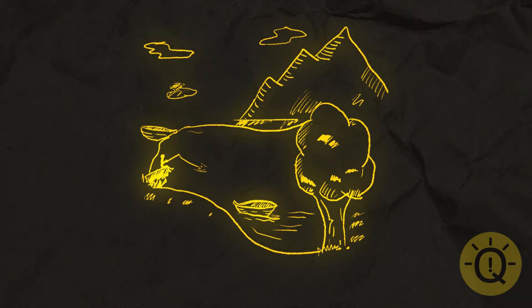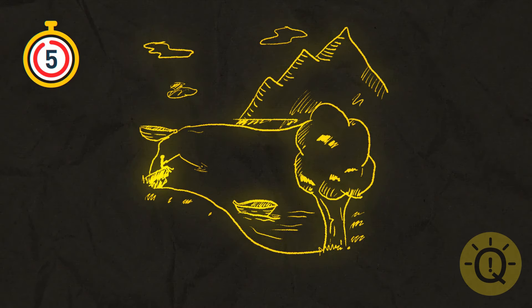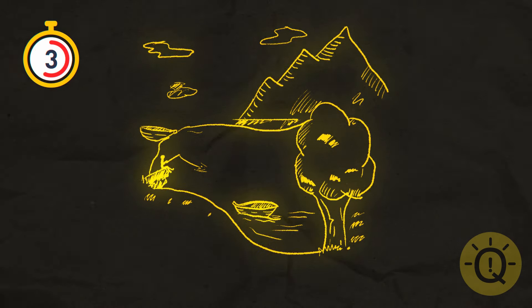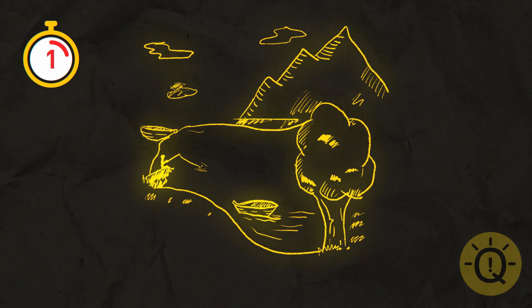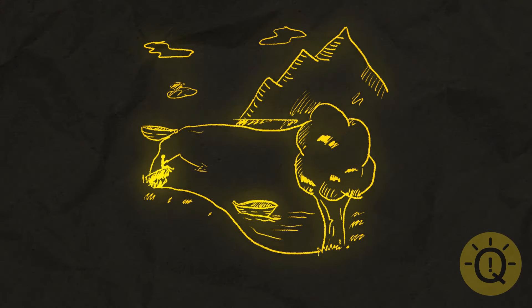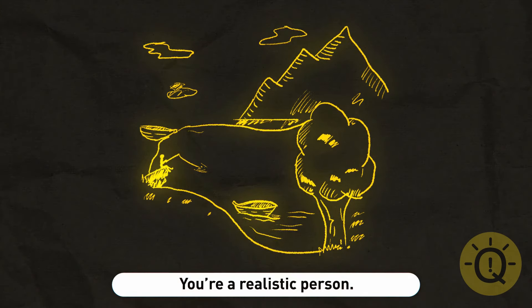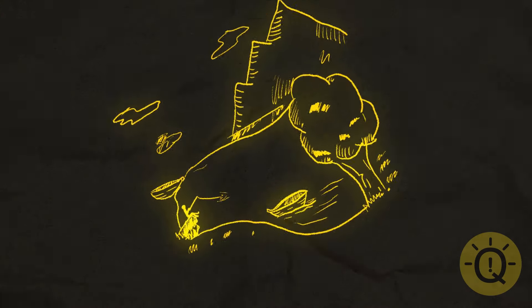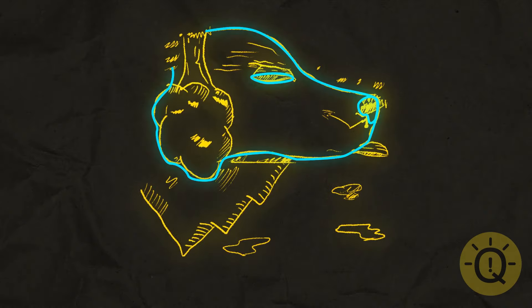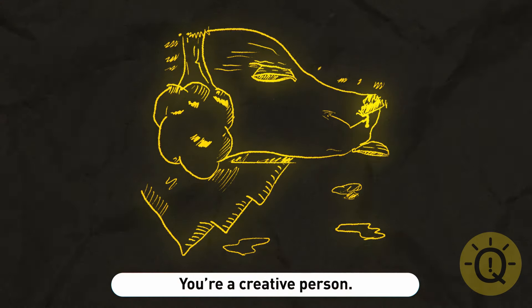Moving on. Give this optical illusion a close look. What do you see? If it looks like a lake and a mountain landscape to you, you're a realistic person who likes setting goals and reaching them step by step. If you saw the double meaning and knew it was the head of a dog, you're really creative and often choose your fantasy world over the real one.